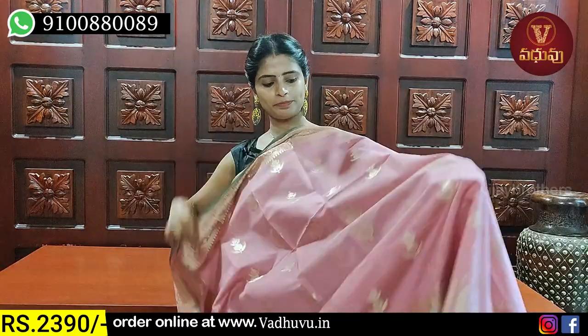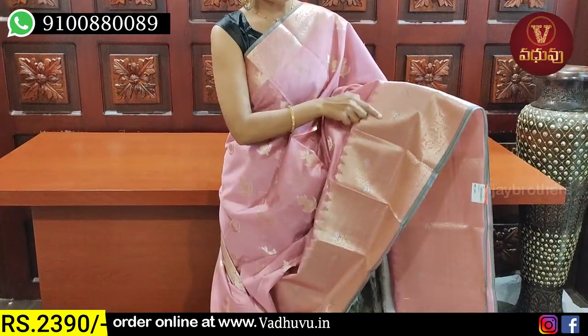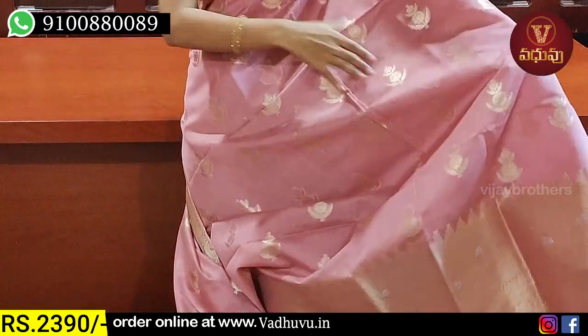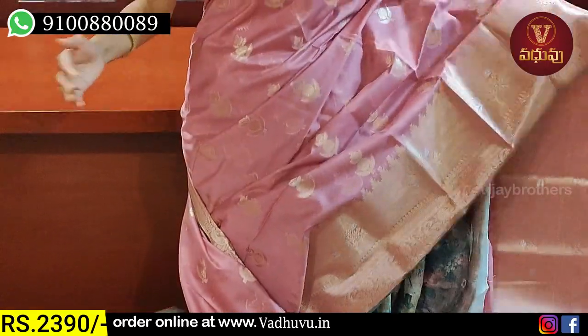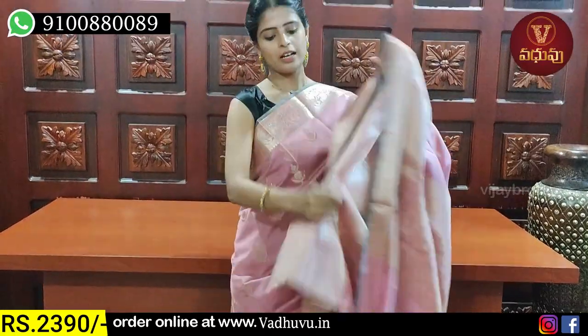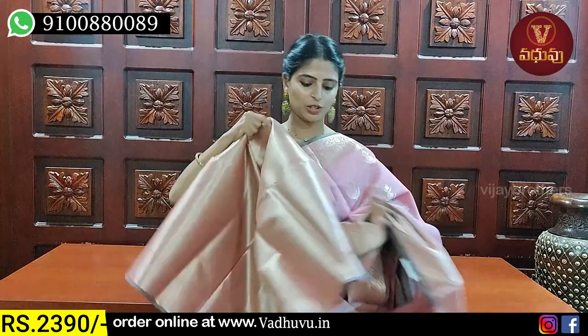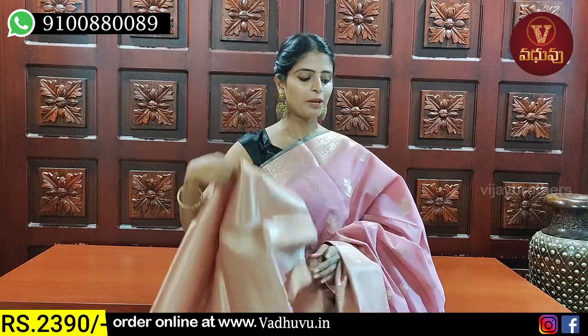Next shade is pink. This is a nice pink saree — beautiful. It has a simple floral and creeper pattern. The border has three motifs and temples. The body also has a floral pattern throughout. The blouse has a nice tissue weaving pattern. Beautiful blouse. Price: ₹2390.